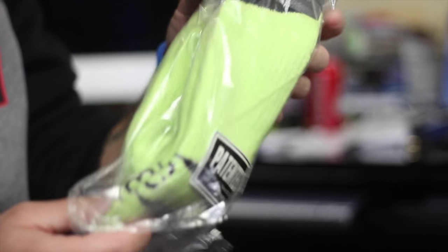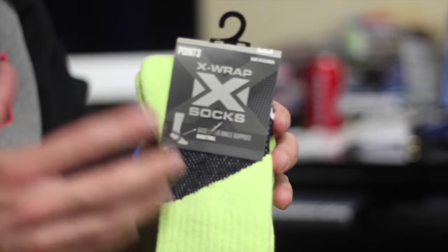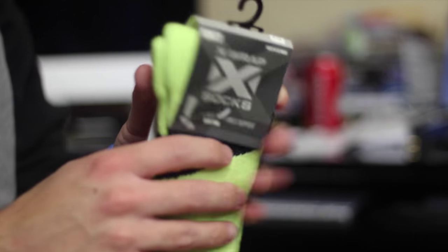Last box. We got new stuff from Point Three — new X Wrap socks. I already had a pair of these. They're socks with what they call base layer ankle support, meaning it's got ankle compression — an X wrap with tighter compression around your ankle. I already reviewed these socks and I think they're great. It's not like an ankle brace, just compression to allow blood flow and circulation — like wearing compression sleeves but in a sock.